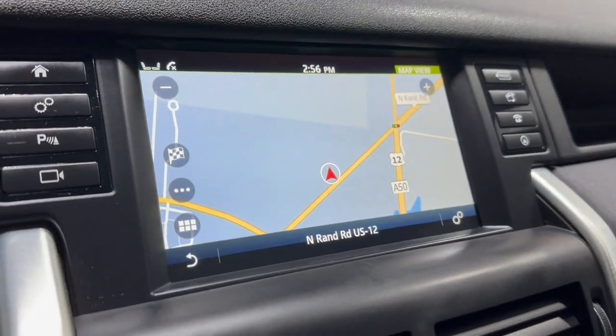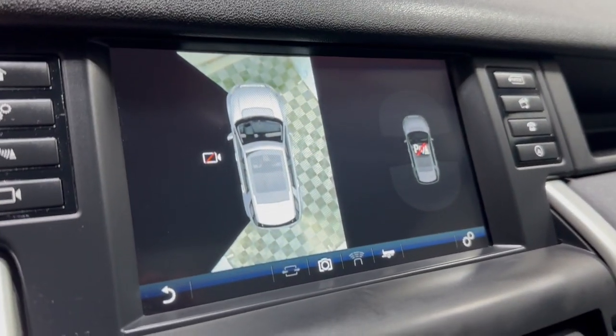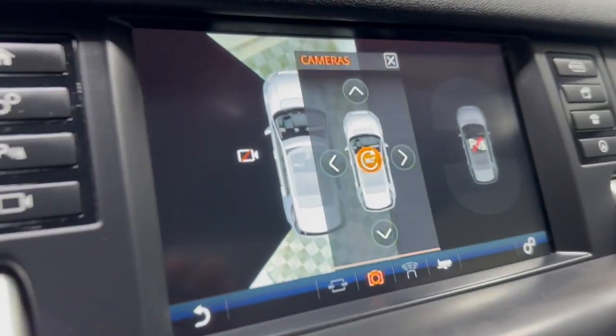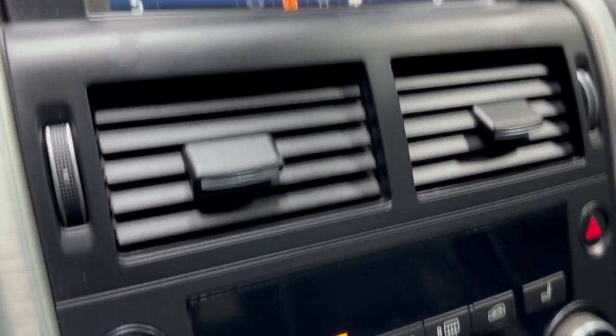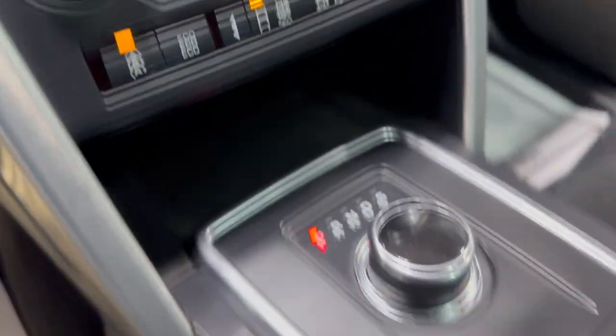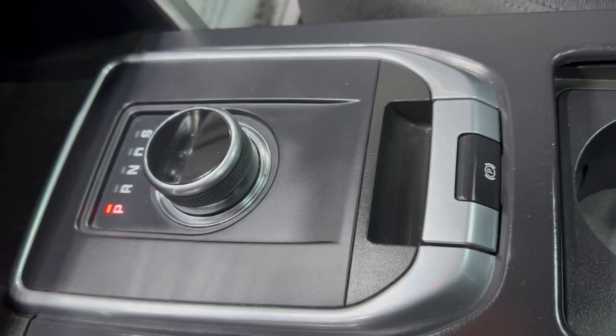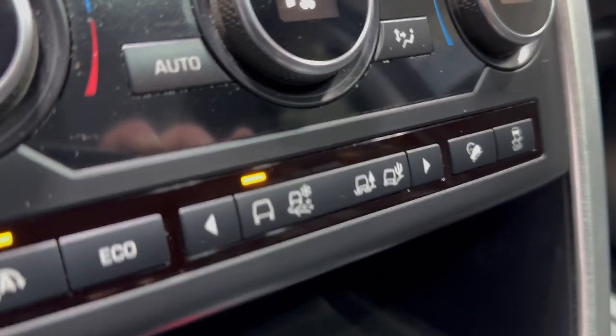It's got navigation and a front view camera, and 360-degree cameras. Navigation and automatic climate control. Automatic transmission. Different kinds of driving modes.